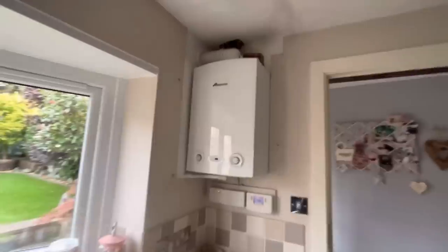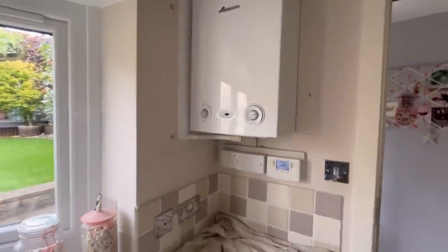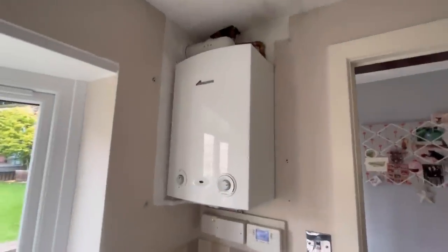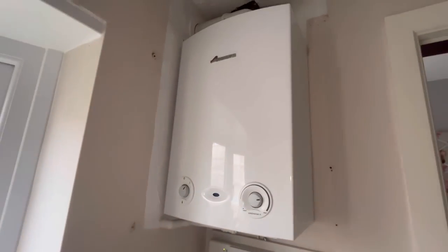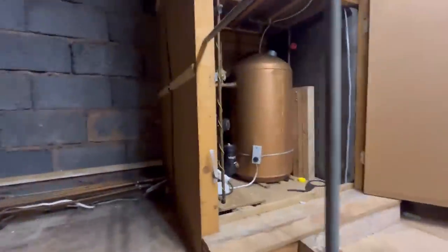This is the old boiler on the one-pipe system — this is coming out. We've got the new Baxi 800 two-version going in. There was a kitchen cupboard around here — we took it off. They're going to have the kitchen redone, so they want the boiler doing while they're switching to a mains system, so I'm going to start ripping that out.